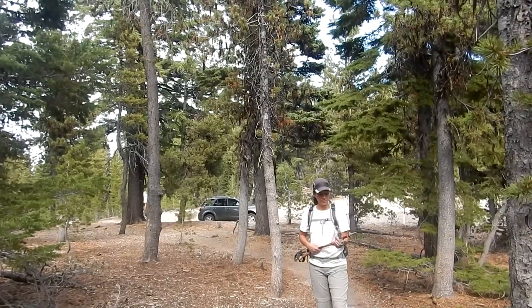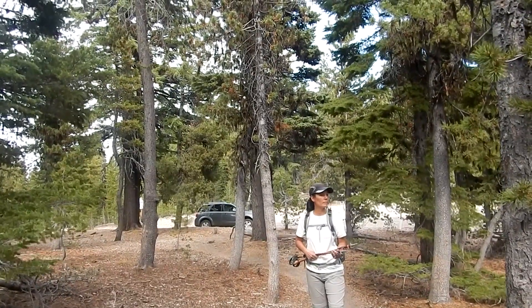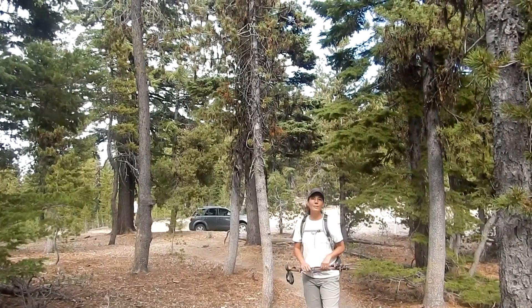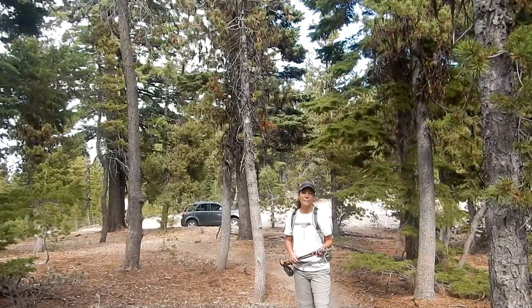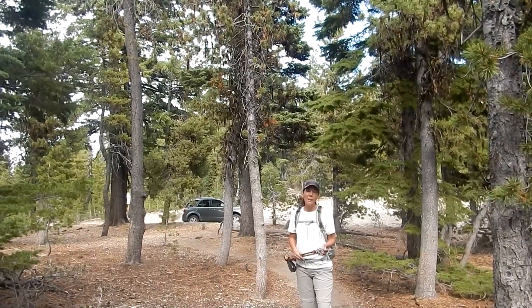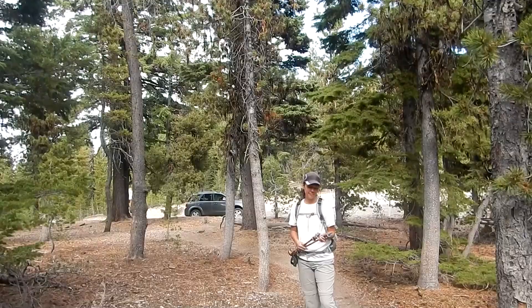The peak area is great. You can drive up to the peak, so you may see some people up there when you get there. That's all for today from Newberry National Volcanic Monument. We thank you for watching the video — hope you enjoyed it and happy hiking. We'll see you next time.